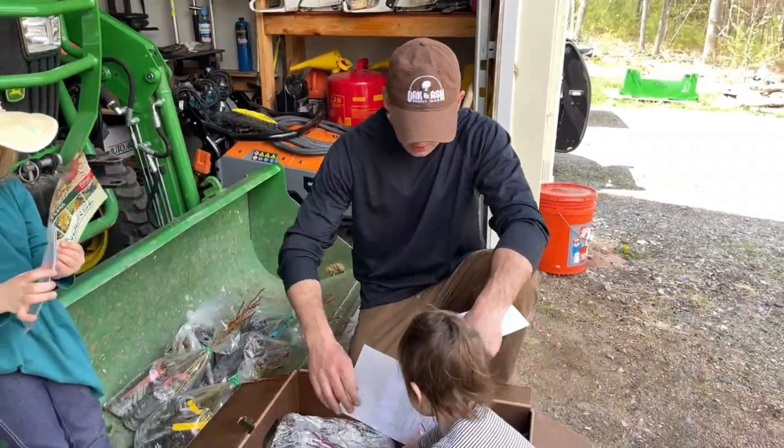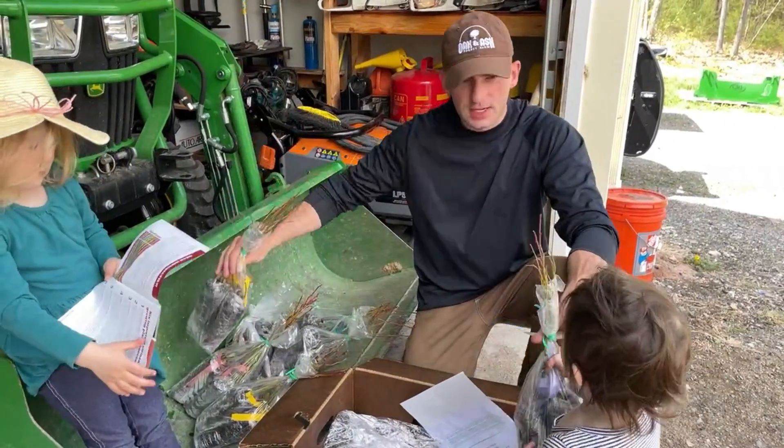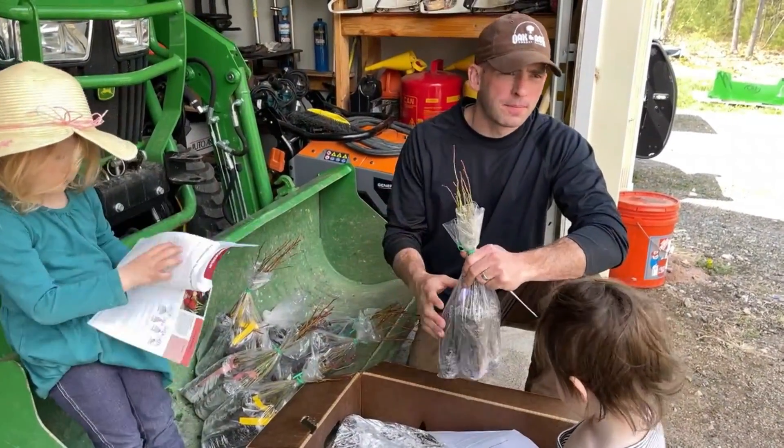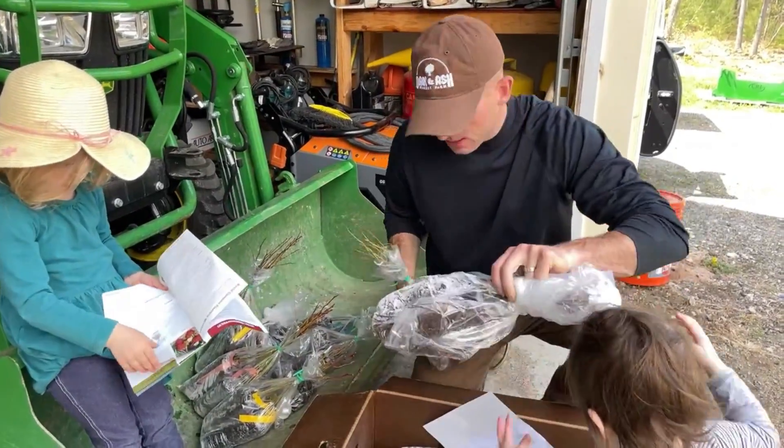I'm still waiting on two other tree orders with some hazelnuts, wild plum, and Juneberries — all those things. But we got all the pears and apples in the other day.